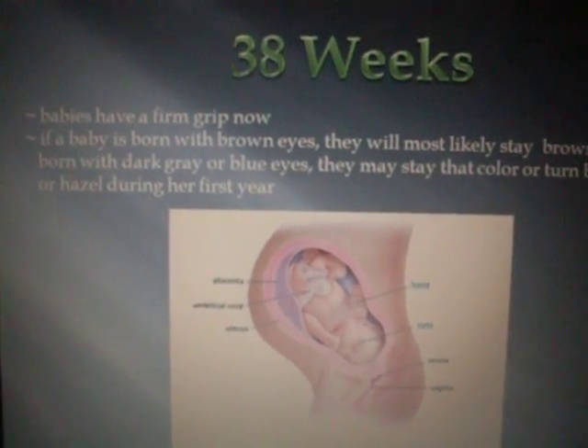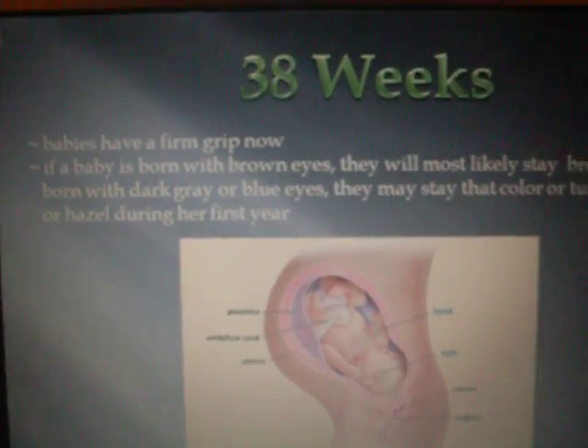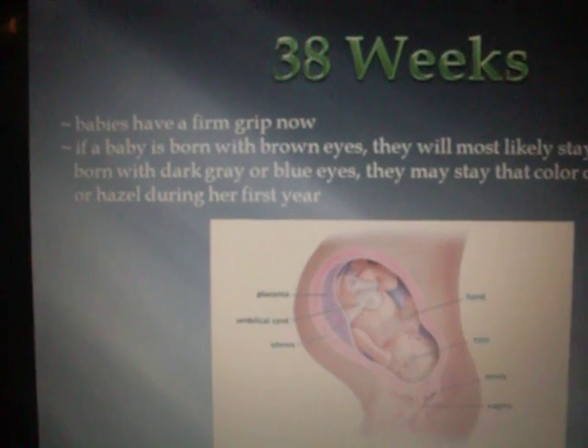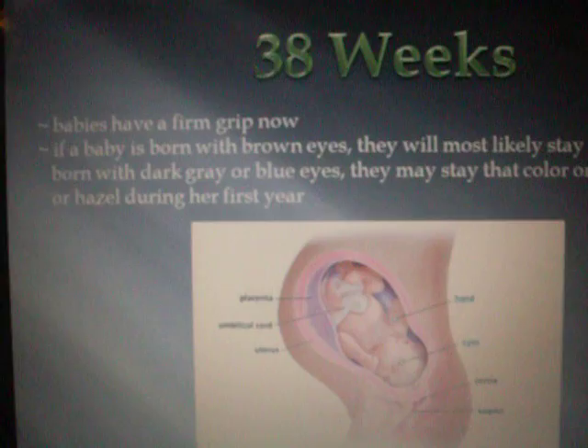38 weeks. Babies have a firm grip now. If the baby is born with brown eyes, they will most likely stay brown. If she is born with dark gray, blue eyes, they may stay that color or turn brown, green, or hazel during her first year.